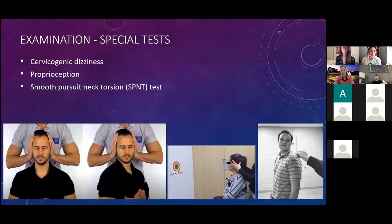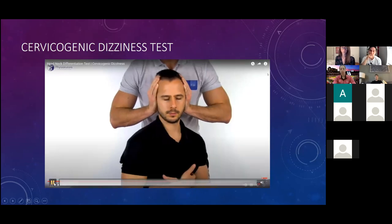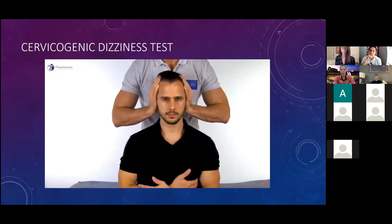Special tests help differentiate cervical from vestibular or ocular involvement. For cervicogenic dizziness, have the athlete sit and rotate their body while keeping their head stationary — this isolates cervical proprioception from vestibular input. If they have dizziness with body rotation but not with head rotation, this indicates a cervical rather than vestibular cause. Compare results with their VOR test to help tease out the etiology.